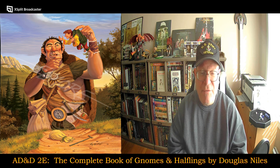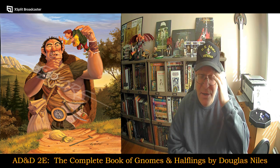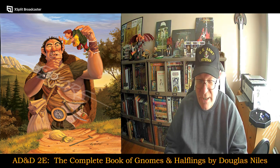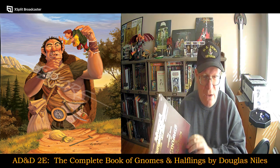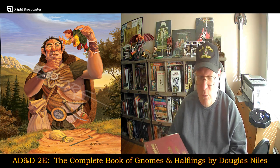Today I'll be taking a look at the Complete Book of Gnomes and Halflings by Douglas Niles. If you've been following this series, especially once I started getting into the Complete Book series of the different races — I've done Dwarves, Elves, and now I'm doing Gnomes and Halflings — I'm kind of following them in alphabetical order.